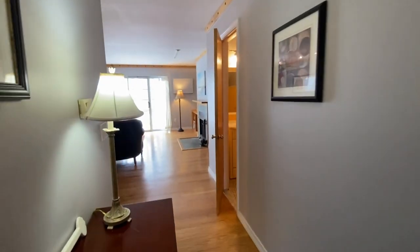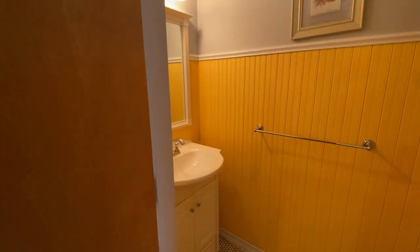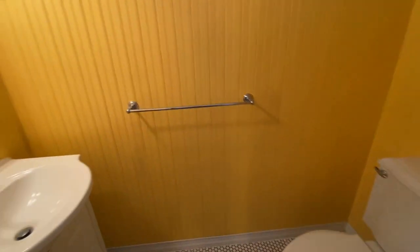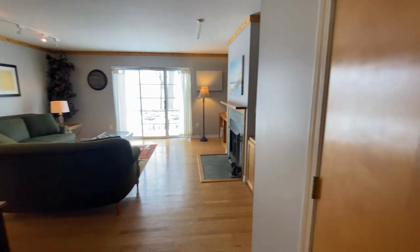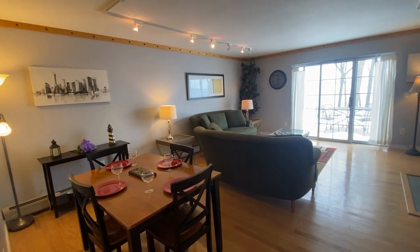We come into the main living room area. Off to the right, you're going to have where the first bathroom is — this is a half bath. And then let's get into the main living room area. This is a great open floor plan. You can see where you've got the dining slash living room area.